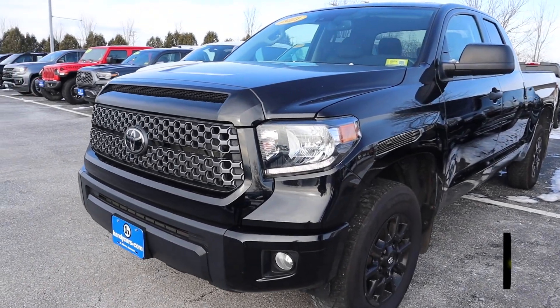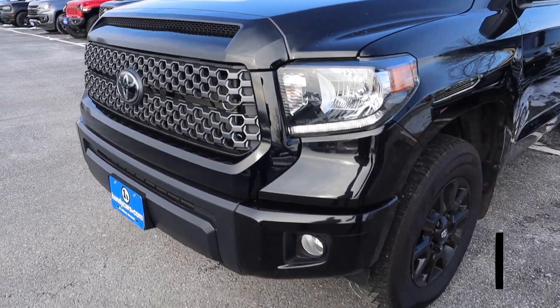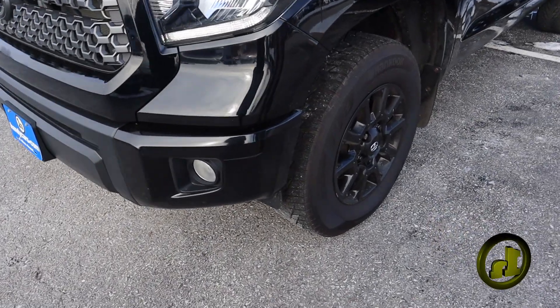Black on black. I actually took this one in trade. Pretty much the only reason the guy traded it in is he couldn't pull his camper with it.